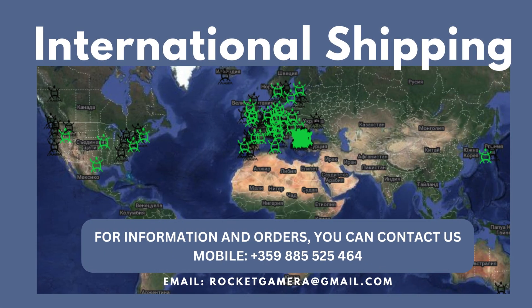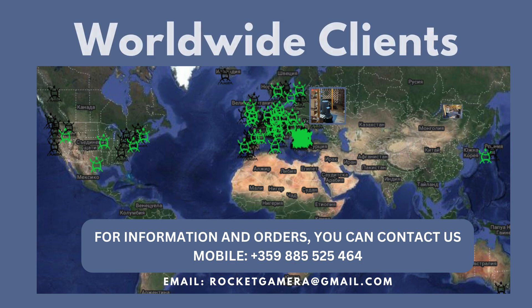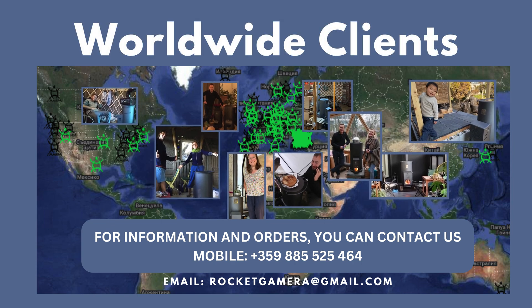Connect with our representatives to inquire about shipping options to your country and city. Join the movement of individuals and families worldwide who are choosing eco-friendly and energy-efficient solutions. Rocket heaters are not just a trend — they're a lifestyle choice for those who care about the earth. Take action today and make your home a cozy haven.